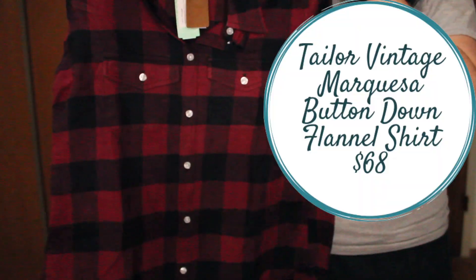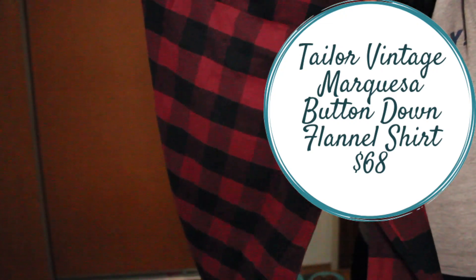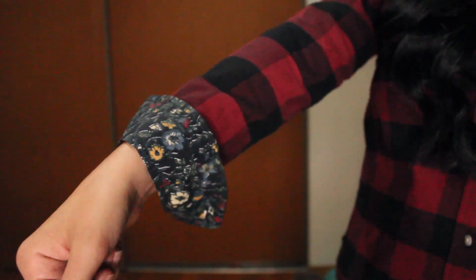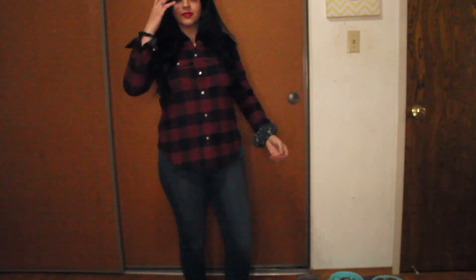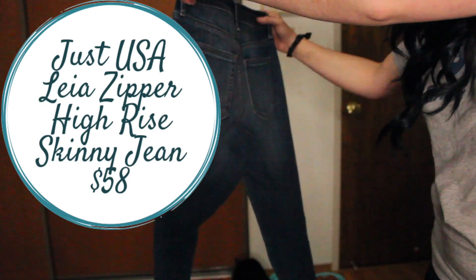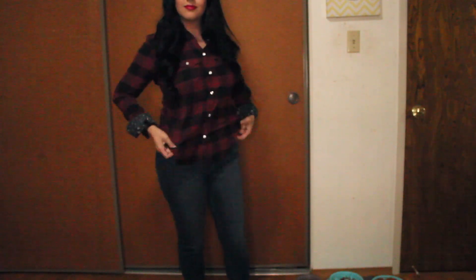So let's talk about the first two items, which is the red flannel shirt and the jeans. The flannel is called the Taylor Vintage Marquesa button-down flannel in red — it is $68. As I was trying it on, the insides of the sleeves have this really cute flower pattern, which I kind of liked. It's funny because I already have a red button-down flannel, but this looked really, really good on me. And as far as the jeans go — the Just USA Leia Zipper high-rise skinny jeans — they were definitely true to being high-rise, they fit perfectly, it was the perfect length, and I think $58 is a really reasonable price for a pair of jeans. So I am keeping both of these items. I was very, very pleased with how they looked on me.